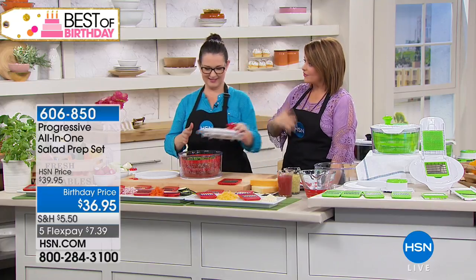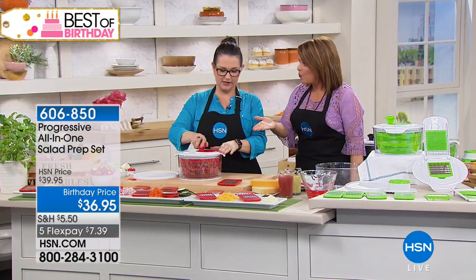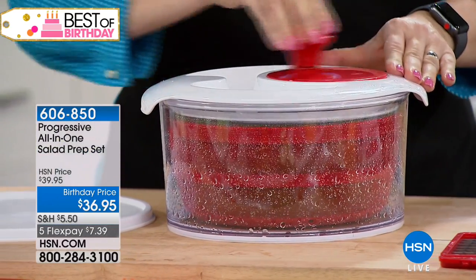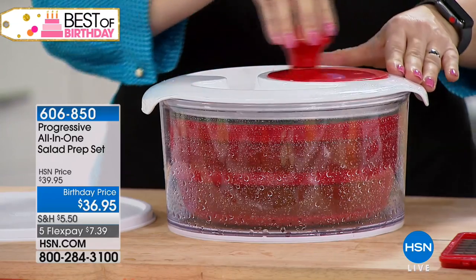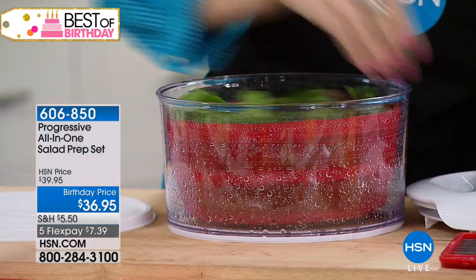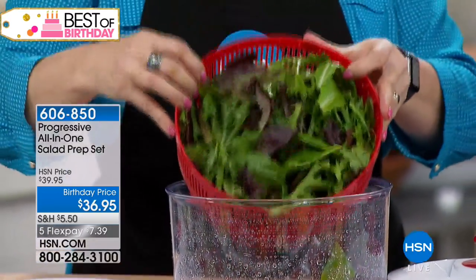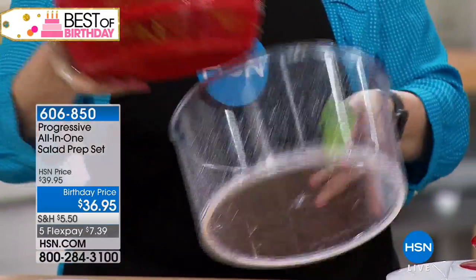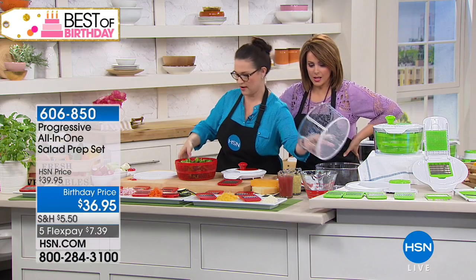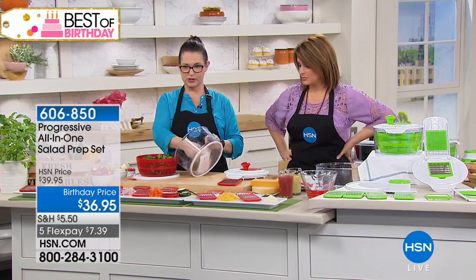It's hard to eat healthy if it's not easy for you. All you do is pour in a little bit of water, rinse it over your sink, put it in here, and give it a spin. What it does is take all of that excess water out so it's not going to water down your dressing — which is really nice.